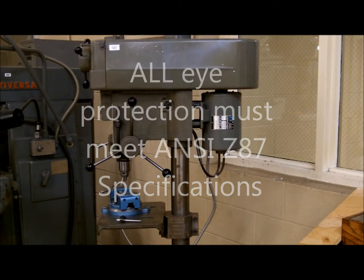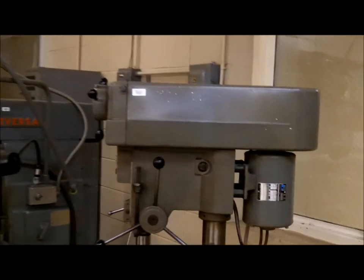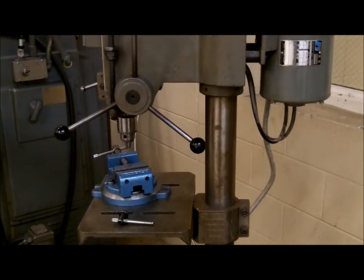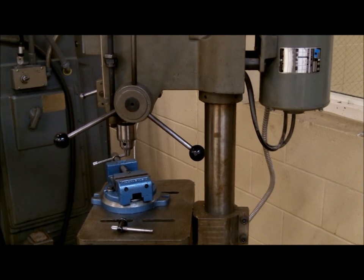Hello, Tracy Jones here. We are going to cover some of the specific safety instructions and rules for use of the drill press. First, always make sure you have proper eye protection. Foresight is better than no sight. You can use safety glasses, goggles, or face shields — whatever is necessary to protect you best for the situation you are working with.